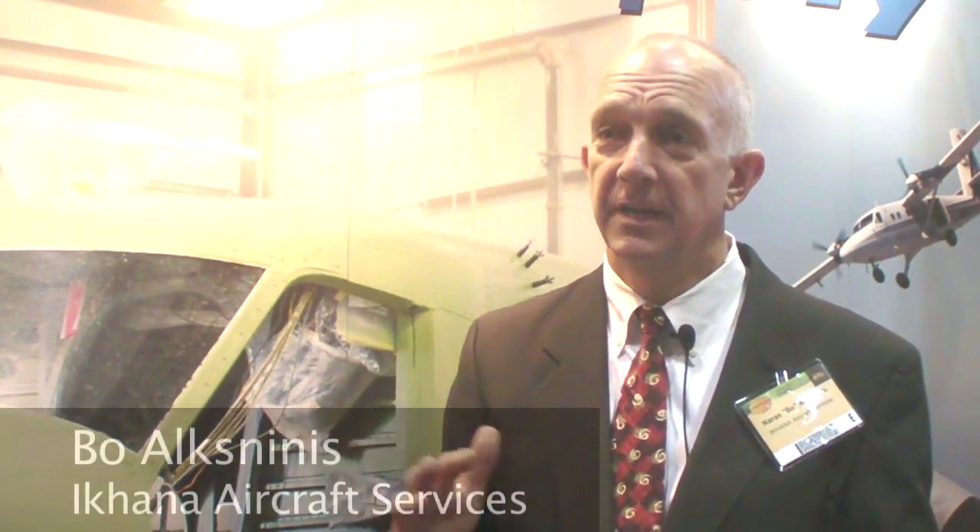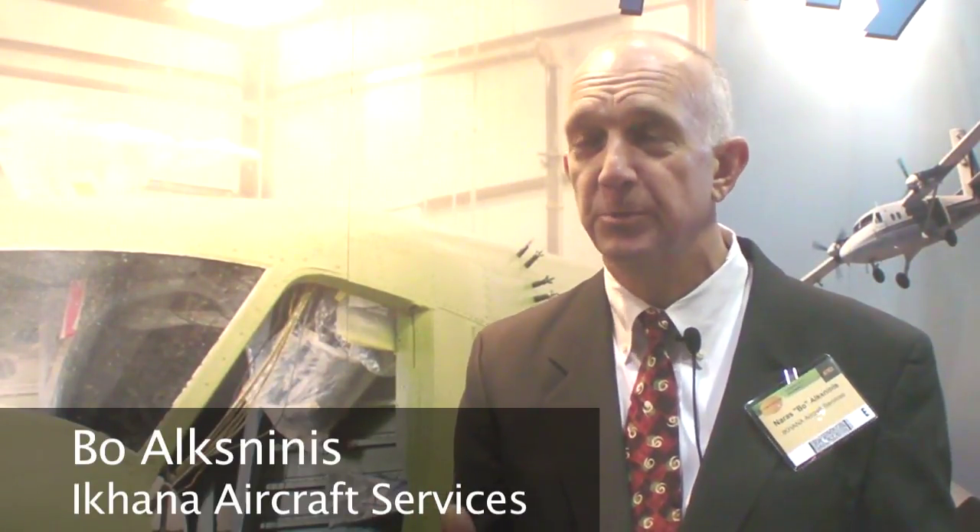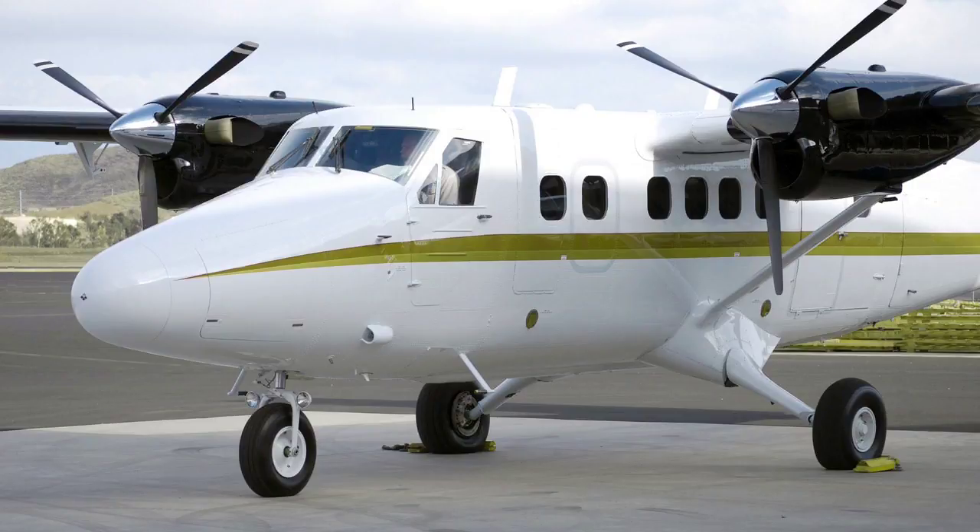Our company, Icona Aircraft Services, is an aircraft modification company. We focus on special missions aircraft and also the Twin Otter platform. We have had for years a wing relife program that's an STC product.